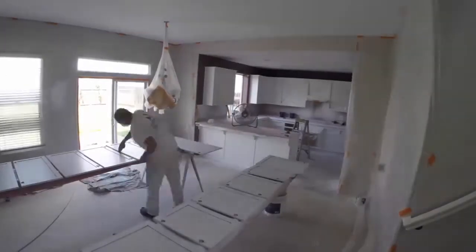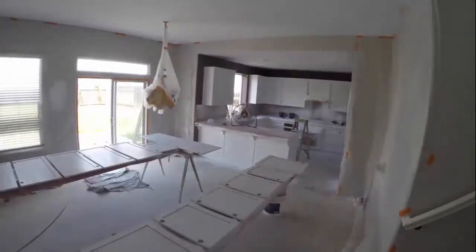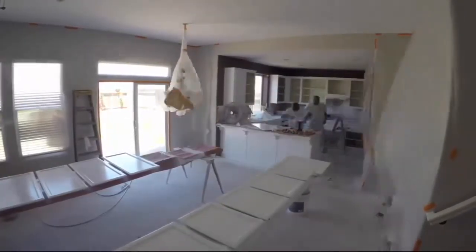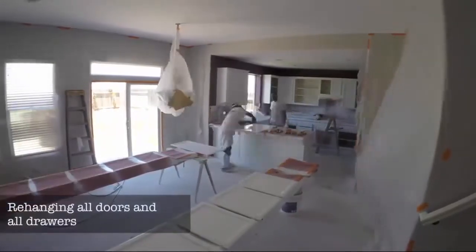Final cleaning and two coats of finish on the doors. Then here they are putting the hardware back on the doors and cabinets, taking off the paper and hanging all the cabinets.